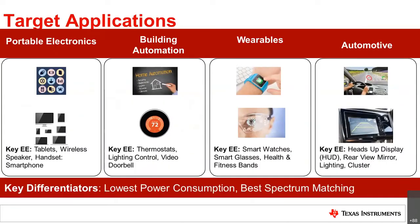To level set what's happening at TI and where light sensors are used, we see them in typical applications across multiple sectors. On the portable electronics side, this includes tablets, speakers, smartphones, and laptops. We also get into the industrial side within building automation and lighting control. With wearables, the very small size makes this a key sector for us. And in automotive, we have a very distinct advantage and value add. Key differentiators include very low power consumption and excellent spectral response matching — specifically a humanized spectral response matching.